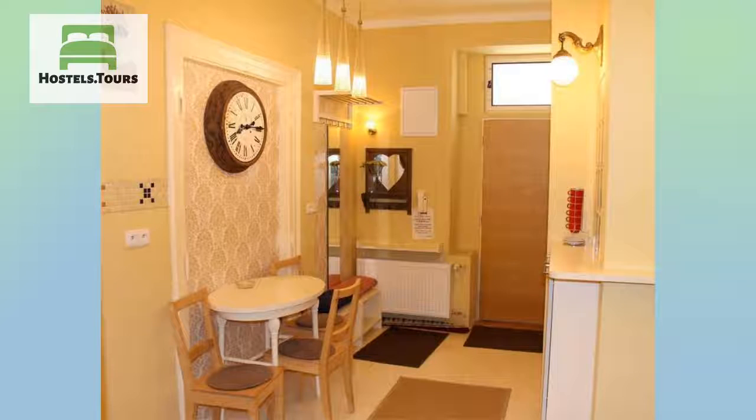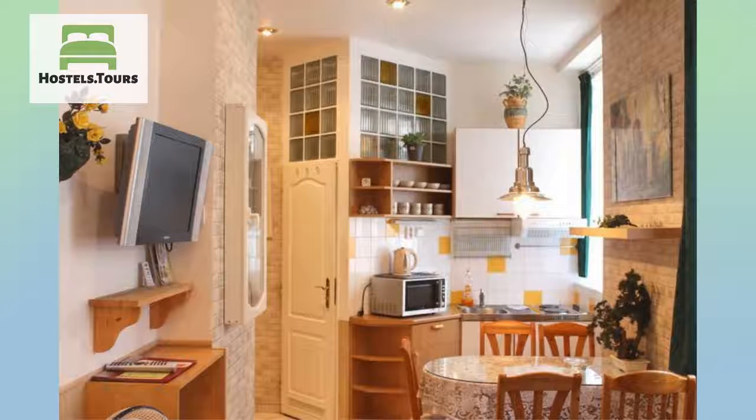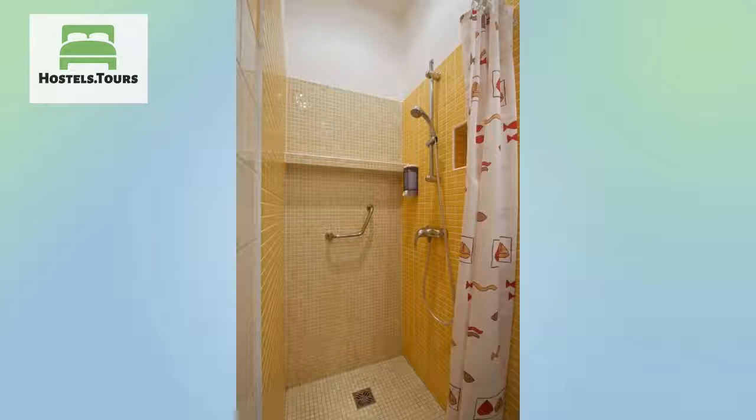Each apartment offers the following: comfortable beds, fully equipped kitchen with dining area, wireless internet for free, satellite TV, safety box, ironing board, towels and linen, wardrobe, en-suite shower and toilet, heated towel racks, and other kitchen appliances.